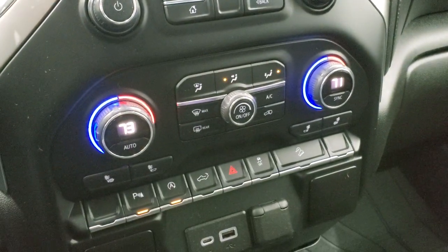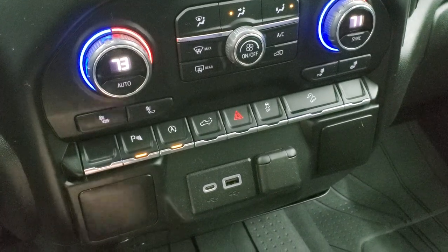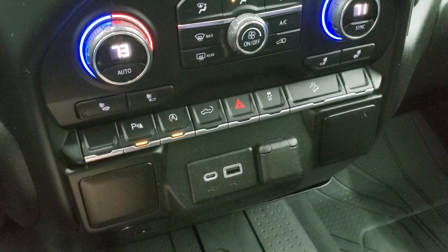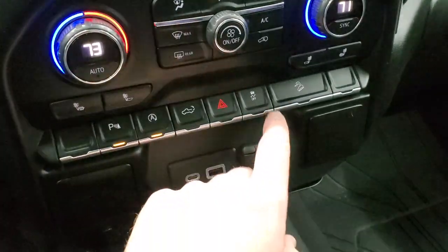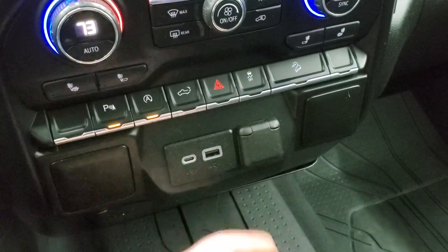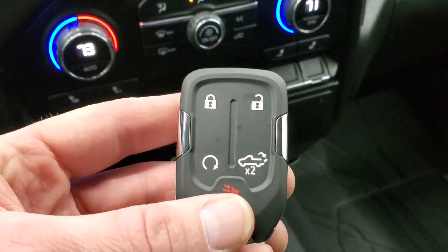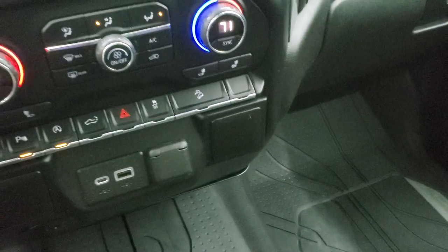Down here are all your climate controls, your heated seat buttons, parking sensors, start-stop capabilities, power drop-down tailgate, stability control, and downhill assist control. You get a USB port, a USB-C port, and a 12-volt power outlet. Here's your keyless entry with the remote start and the power drop-down tailgate.